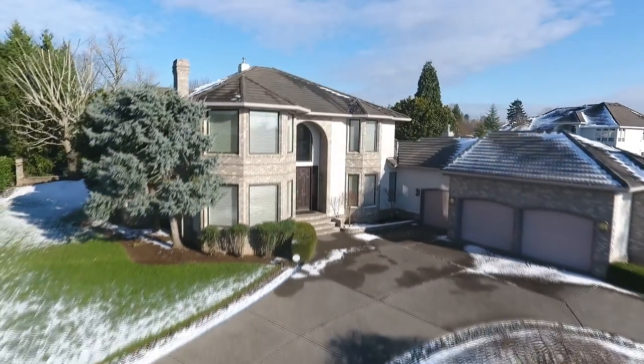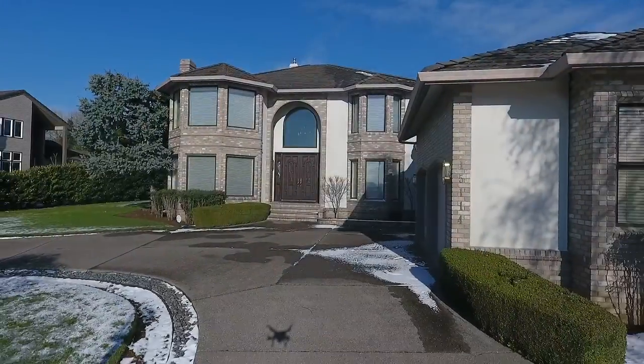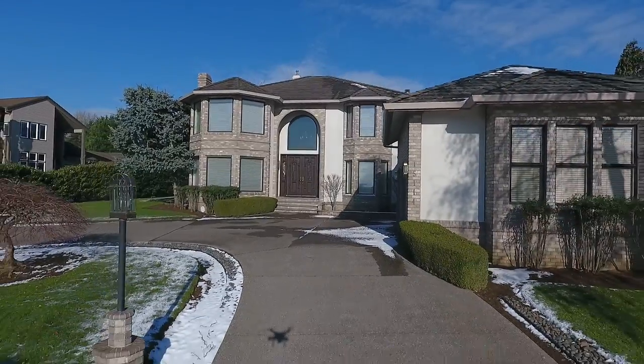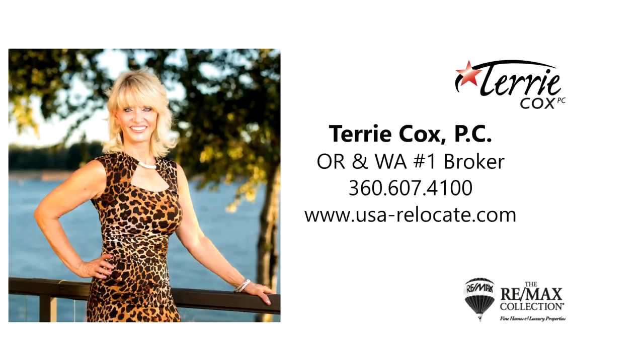A pristine home in a premier neighborhood with fabulous Columbia River views, it's all waiting for you here to call home. This is just a preview — there's so much more for you to see. To schedule your own personal tour, please contact Terry Cox with RE/MAX Equity Group at 360-607-4100.